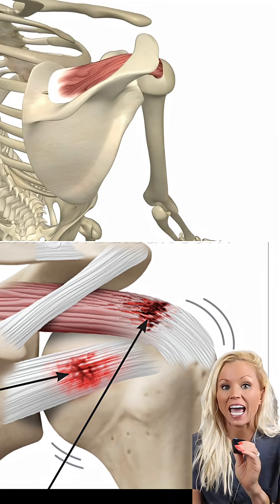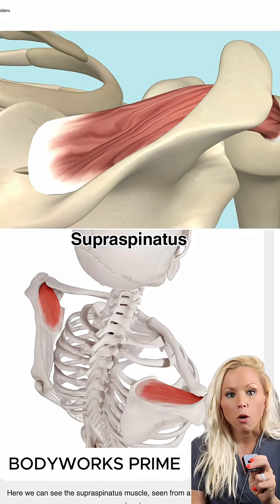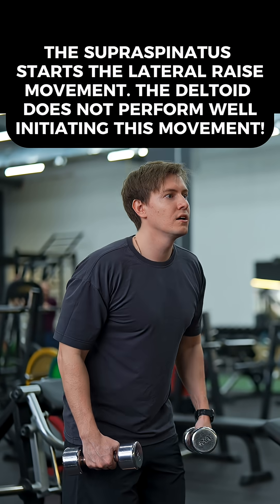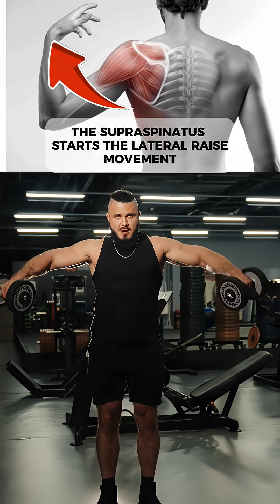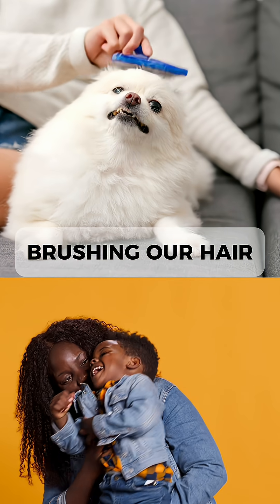It runs under a tight space between the head of the humerus and the acromion, making it prone to impingement. It's most powerful in the first 15 degrees of shoulder abduction, or a lateral raise type movement.